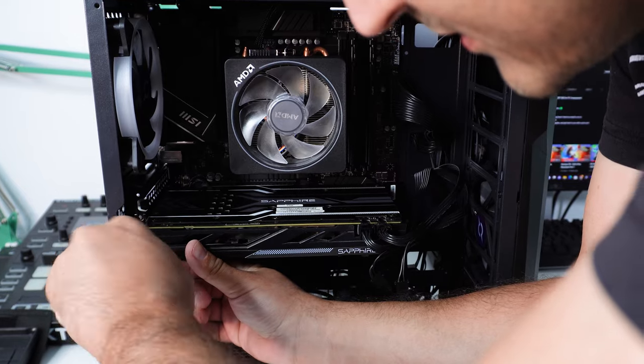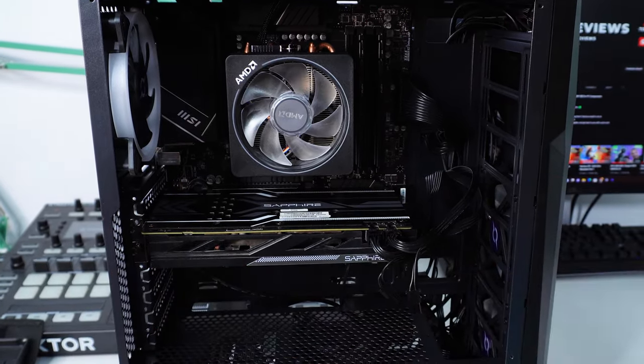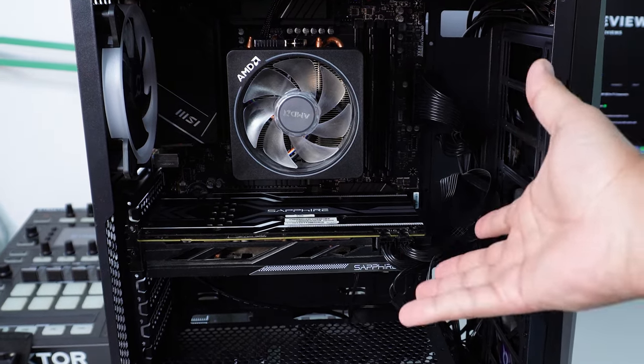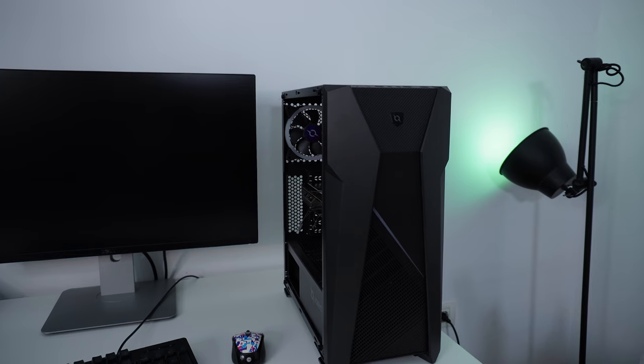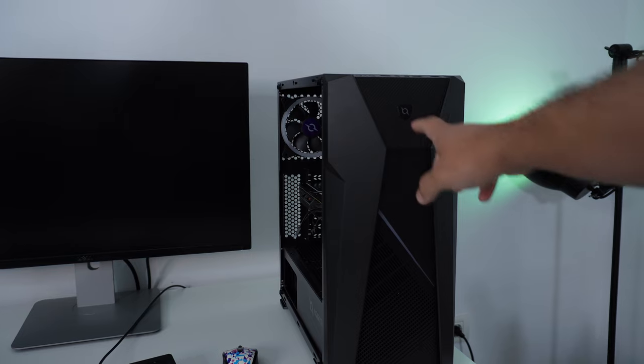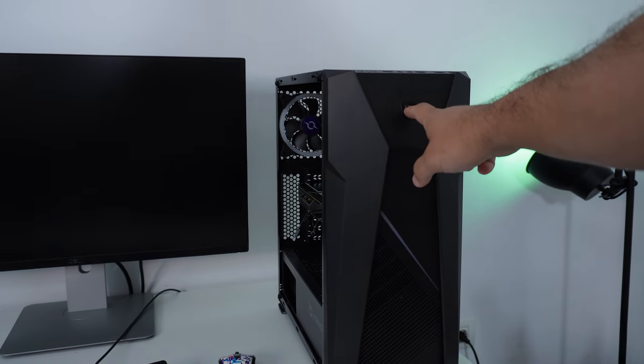There we go — this is how the PC looks all together. It's finally time to turn it on and see exactly how this behaves. I have high hopes, so let's turn it on.